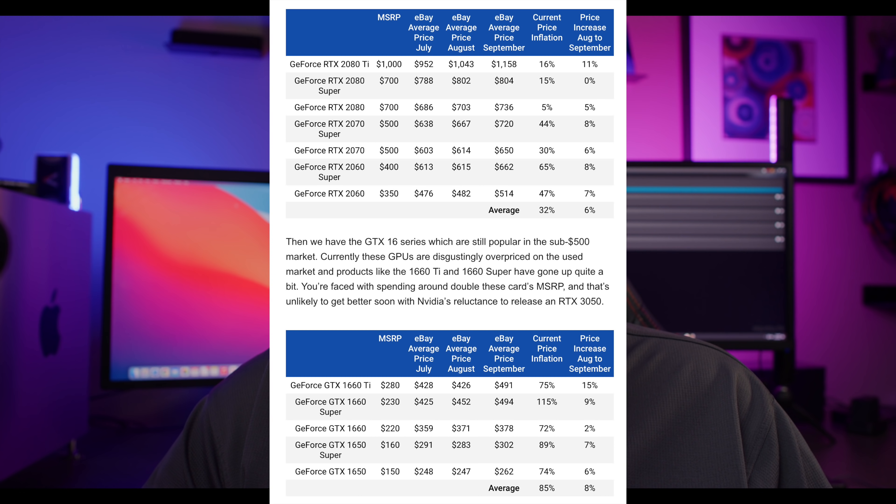The same can be said for more entry-level cards like the 1660 Ti and the 1650 — all of these have gone up between six to 15%, which is actually a pretty big price increase, considering they're no longer the best gaming GPUs and their mining performance isn't that interesting anyway. This just shows that people are getting whatever they can find in the market, even if it's much older entry-level GPUs.